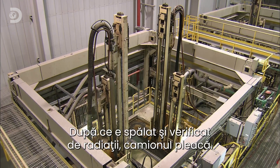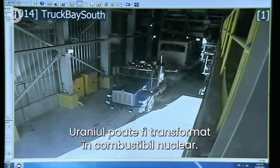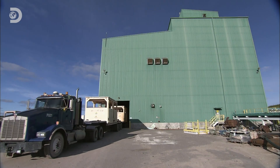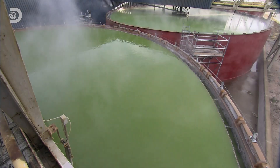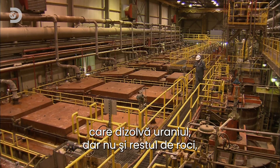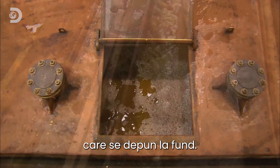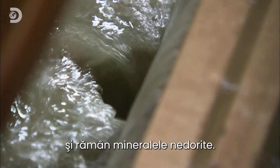Once washed and checked for radiation, the truck departs, leaving the uranium ready to be transformed into nuclear fuel. In the next stage of the process, the ore is treated with acid, which dissolves the uranium but not the rest of the rock, which settles to the bottom of the tank. The uranium acid solution is then drawn off, leaving the unwanted minerals behind.